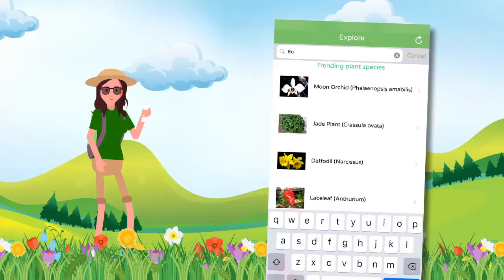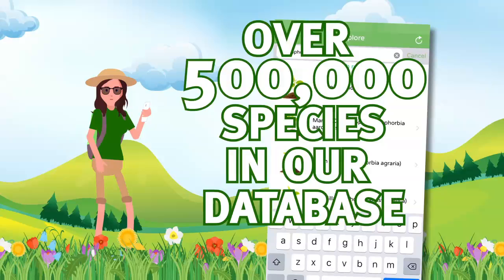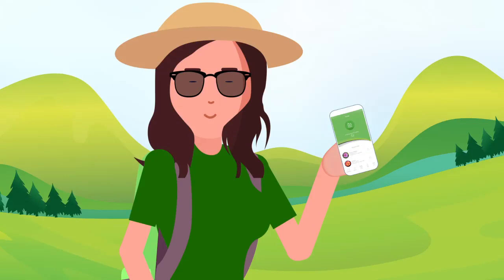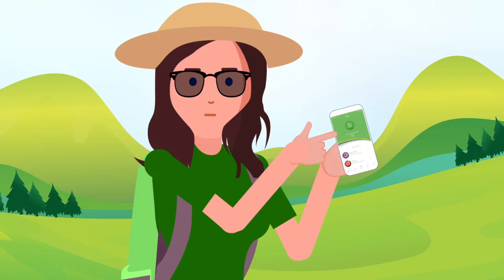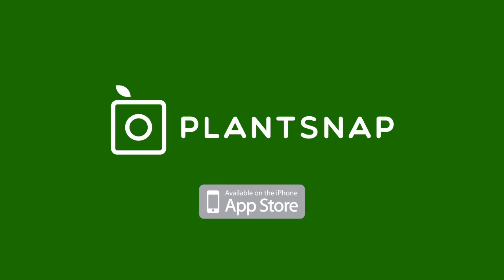There's also a search function, where you can search for a plant in our database of over 500,000 species. PlantSnap — identifying plants has never been this fun and easy. Download the app and start PlantSnapping now!